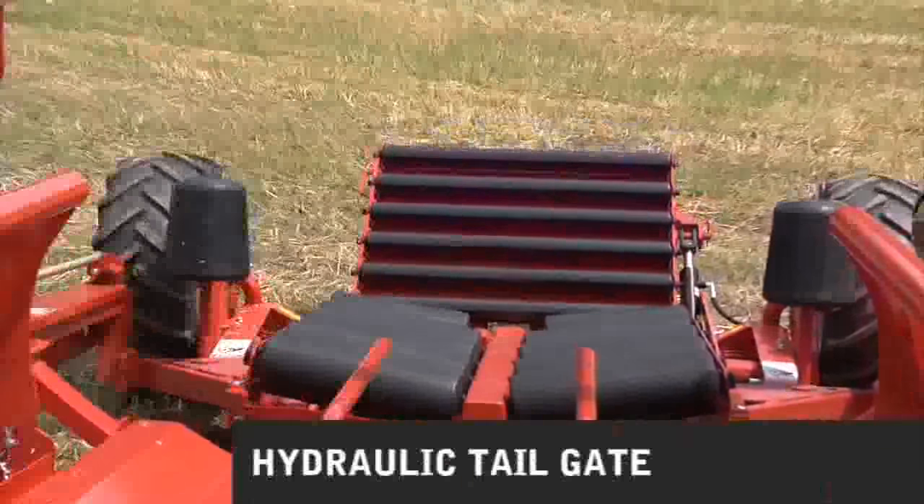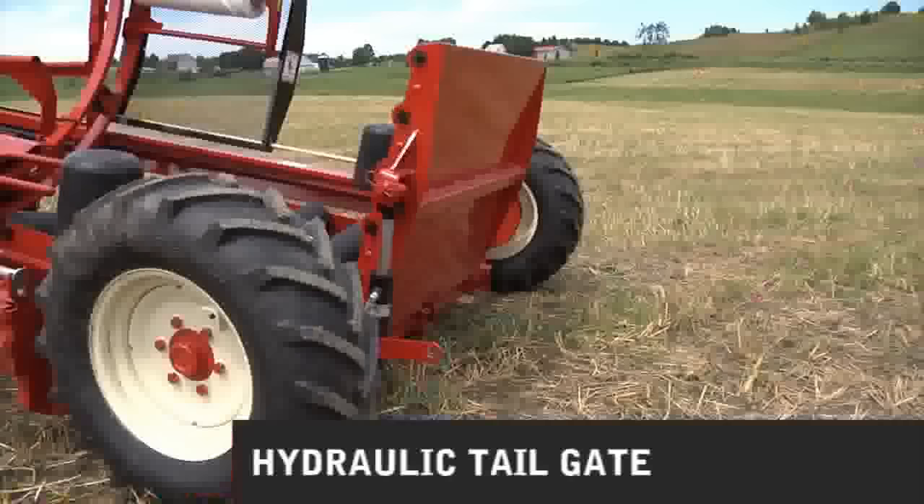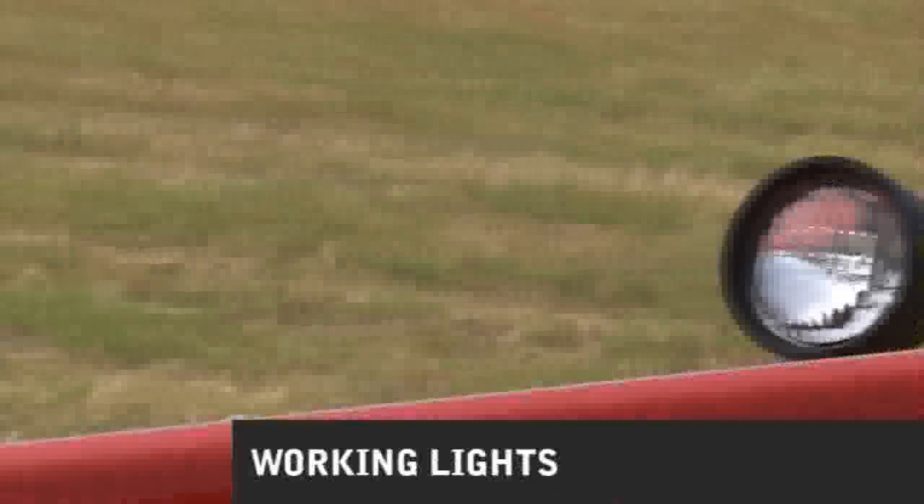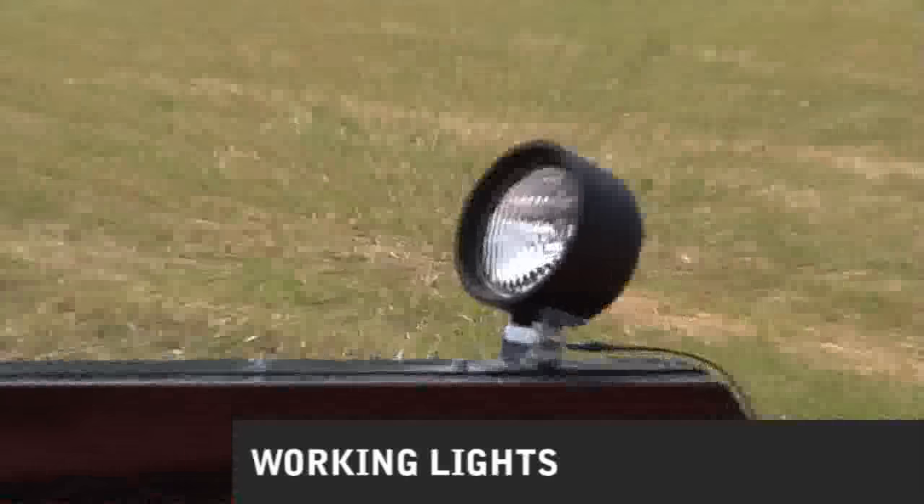Andersen inline wrappers are equipped with a hydraulic tailgate. Your entire family can lift this tailgate safely without fear of injury. Andersen inline wrappers can also be equipped with optional working lights to allow you to wrap bales in night conditions.